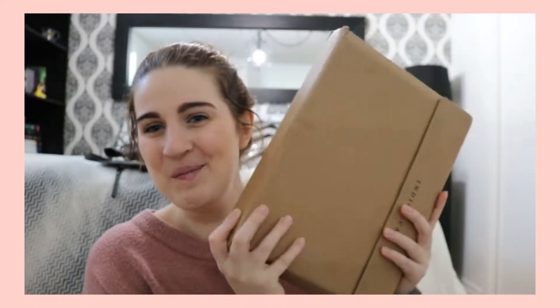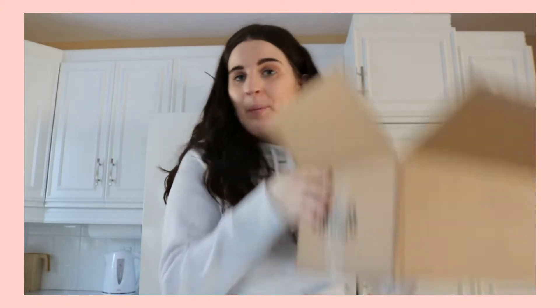Hey guys, it's Emily and today I'm gonna be reorganizing my bookshelves. My bookshelves have become a bit of a mess in the past couple of months. The last time I reorganized them was during the owls in 2019, and needless to say I have bought a couple more books since then. I have some book mail and a little book haul for you guys. Yes, I ordered more books — what a surprise.